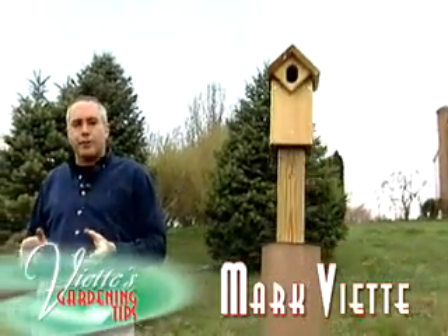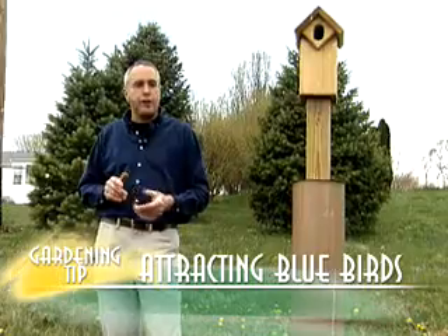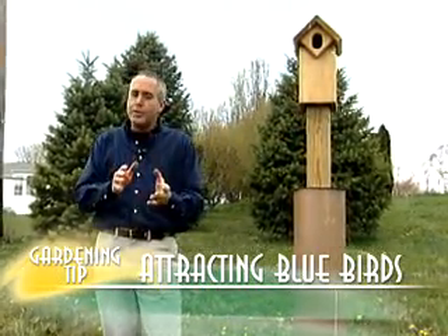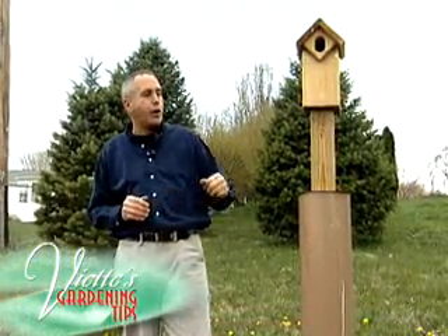How can I attract bluebirds to my garden? Well, the easiest way is by putting up a bluebird house. In addition to that, you can feed them with mealworms, and many times that will attract them to the garden.